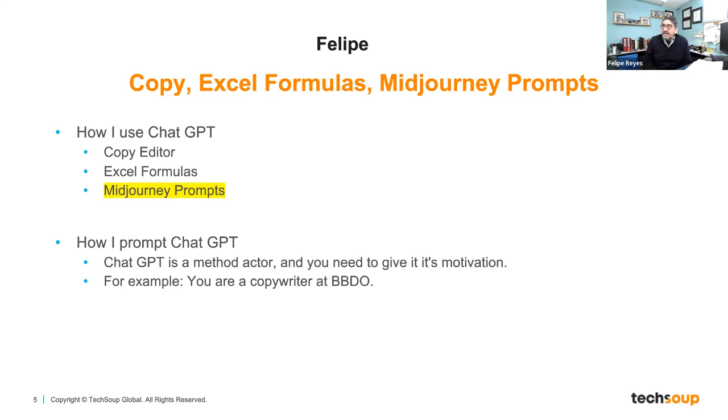We have a quick poll up here if you'd be interested in a webinar on AI for images. Mid-Journey is one of many tools. Sometimes it's difficult to find effective images that portray what your nonprofit does, and it can be expensive — going to iStock or Getty Images gets pricey. You can get it much cheaper and very focused using AI for images. About 92% of folks want to learn that, so we'll work with our team and maybe do something similar to this webinar.